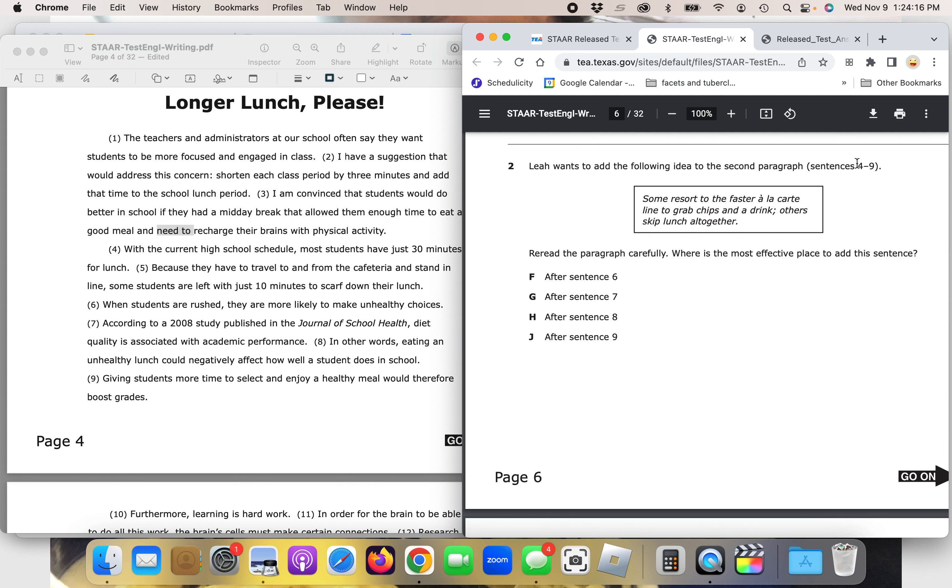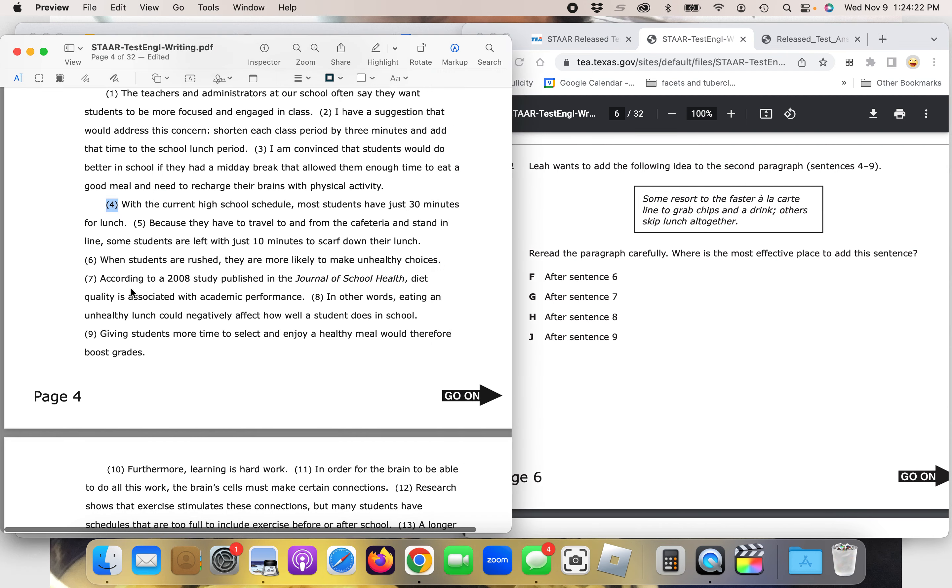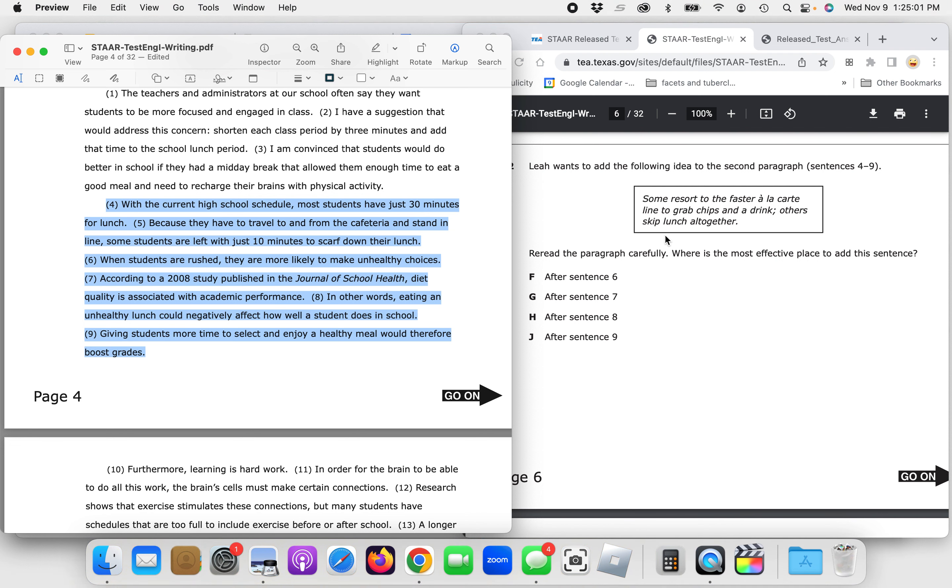Question two: Leah wants to add the following idea to the second paragraph, sentences four through nine. The sentence to add is: 'Some resort to the faster à la carte line to grab chips and a drink, others skip lunch altogether.' Re-read the paragraph carefully. Where is the most effective place to add the sentence — after sentence six, seven, eight, or nine? Follow the instructions: read the paragraph, then try inserting the sentence after each option.